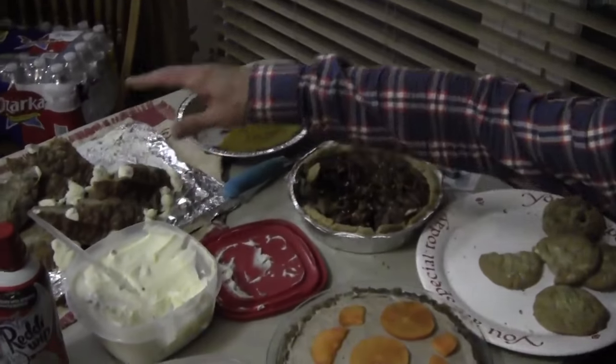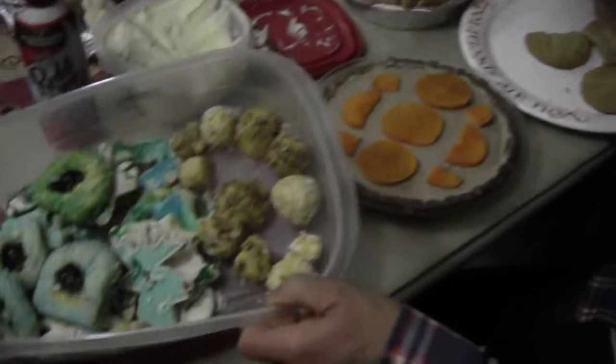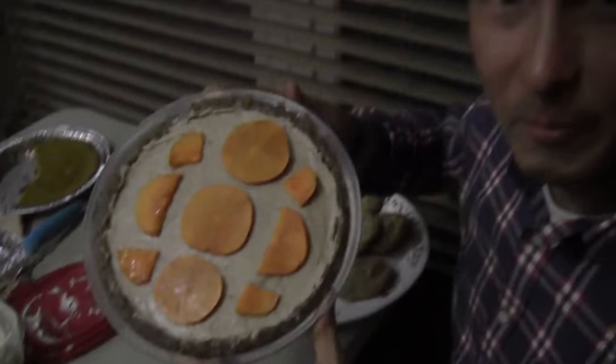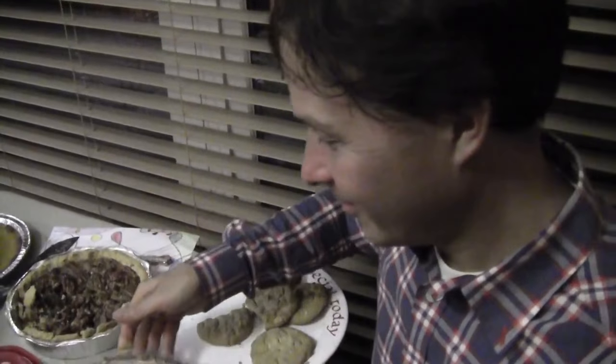Now I want to show you guys the desserts. There's like some kind of bundt cake, pumpkin pie, pecan pie, and cookies. And I made my persimmon coconut cream pie. That's what I'm going to get to enjoy tonight.